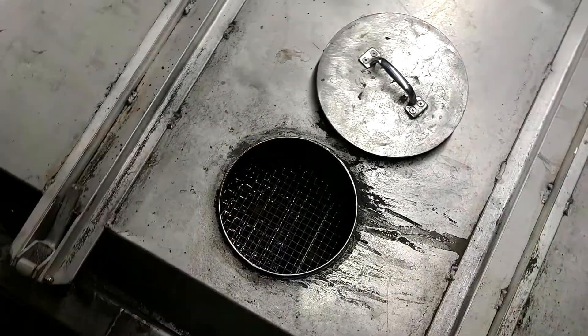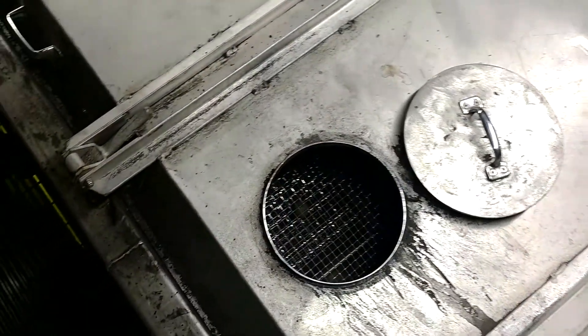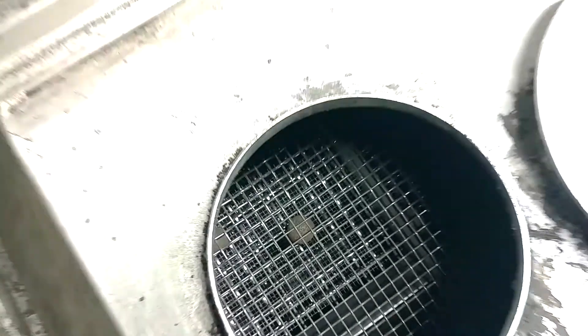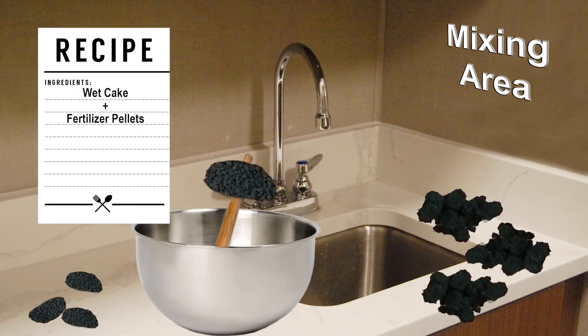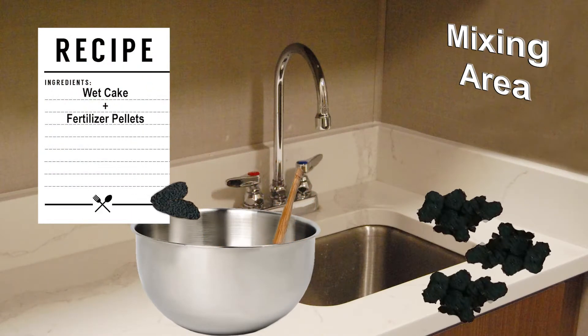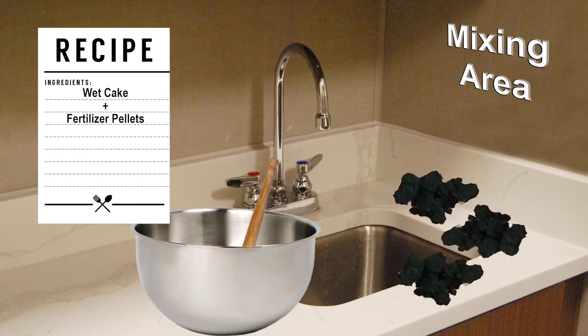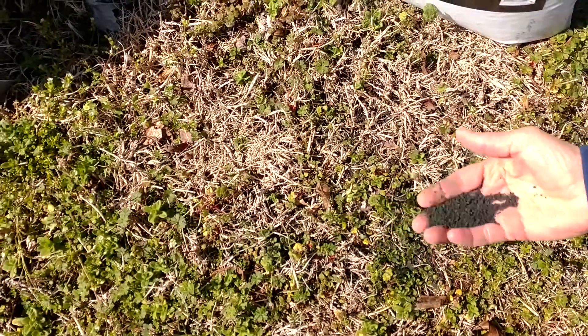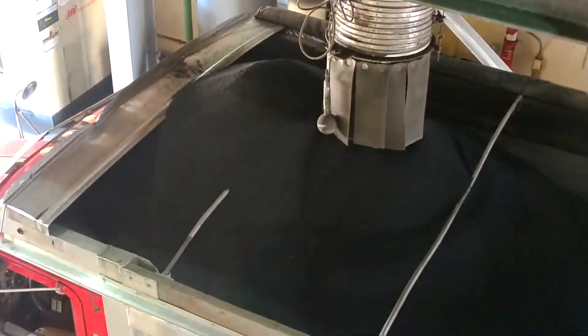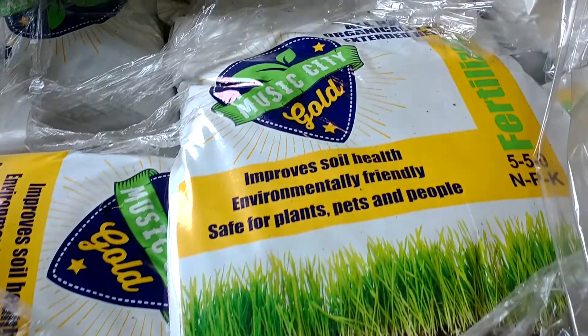We sift the pellets to separate them by size. Most of the pellets are the right size to fit the spreading equipment farmers use. Pellets that are too large are crushed and mixed with pellets that are too small. These pellets are recycled, mixed with the wet cake that goes into the dryer to make more pellets. The final pellets are nutrient-rich fertilizer that farmers and home gardeners use to improve soil and feed plants.